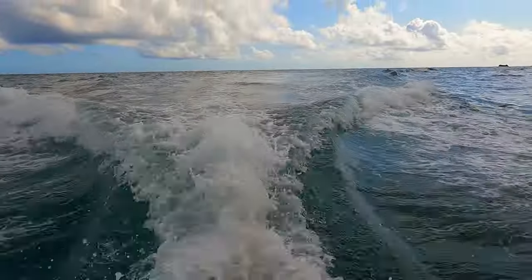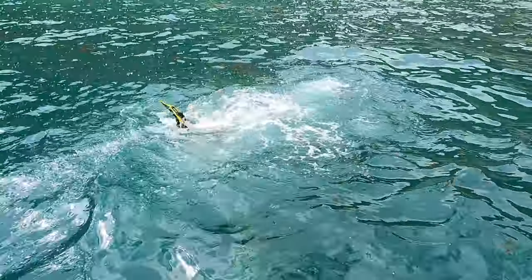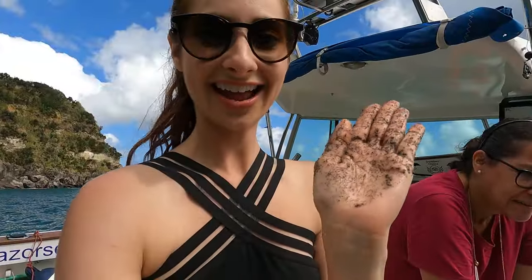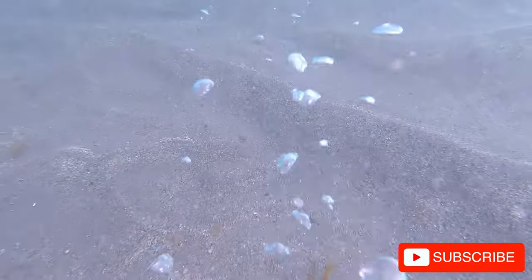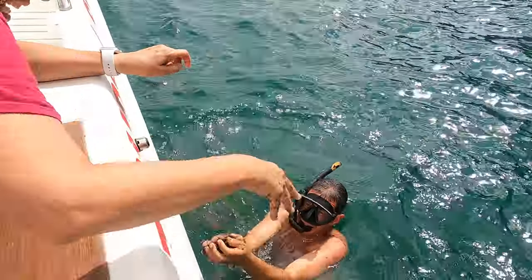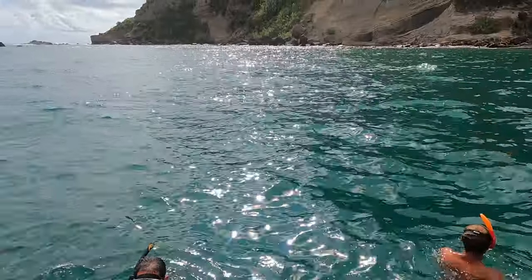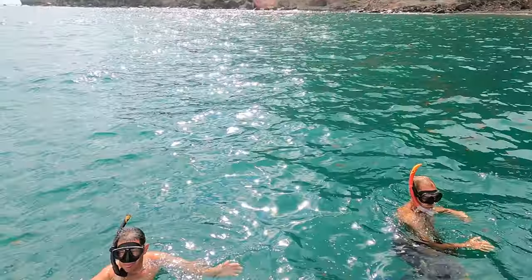Felipe took us to see the geothermal activity that can only be seen below the surface. Right now he is diving and grabbing some volcanic heated sand to hold in our hands — and it burns! He said he actually puts eggs down there and can cook them with the sand. With a quick dive you can see the geothermal bubbles, which are like a natural jacuzzi in the middle of the ocean. That was very hot!